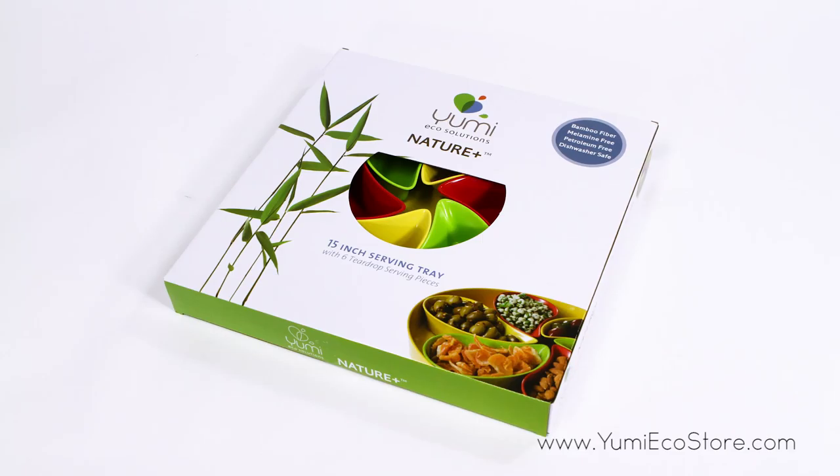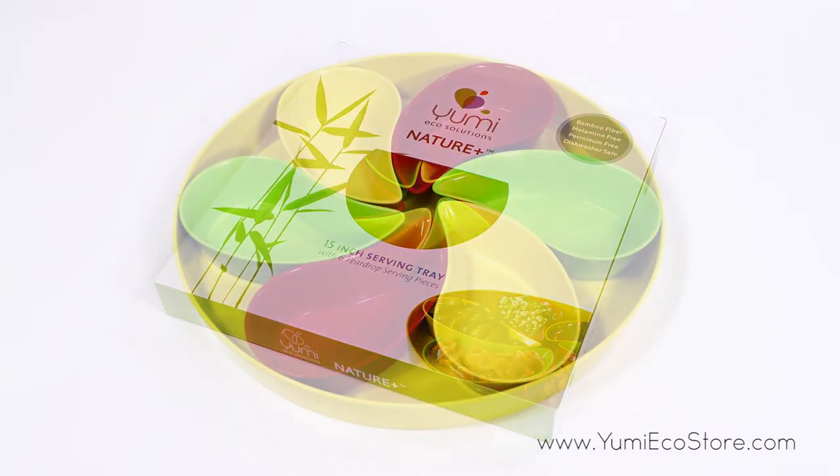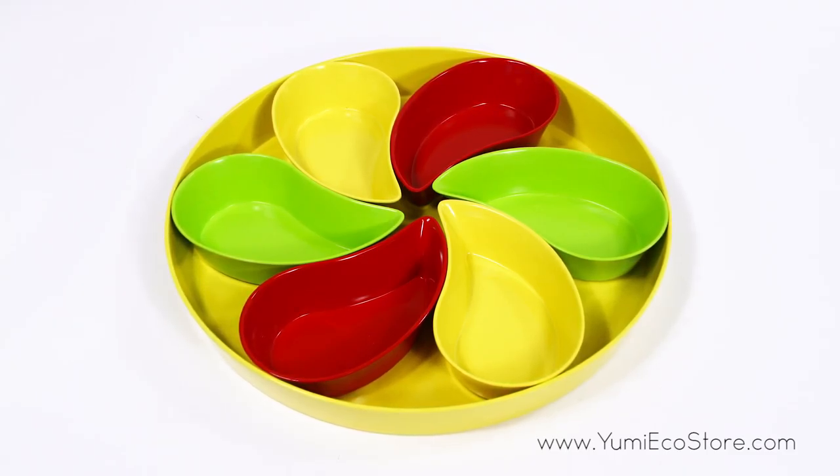The Yumi Nature Natural Bamboo Serving Tray is comprised of six teardrop dishes and one 15-inch serving tray for everyday use and entertainment.